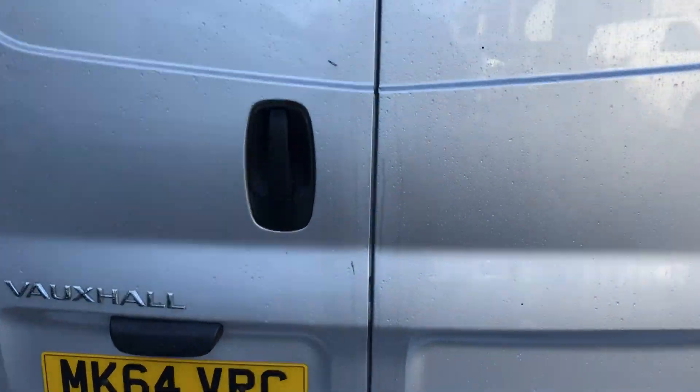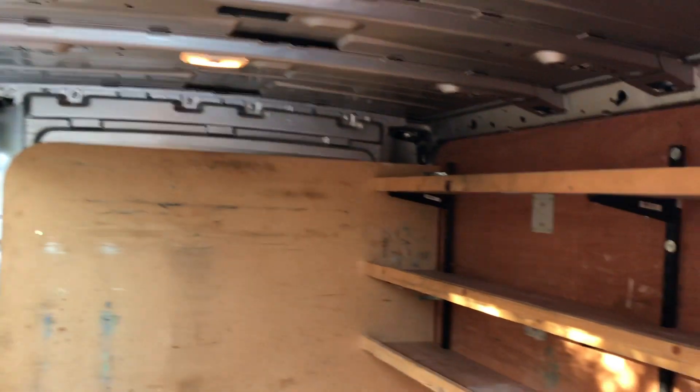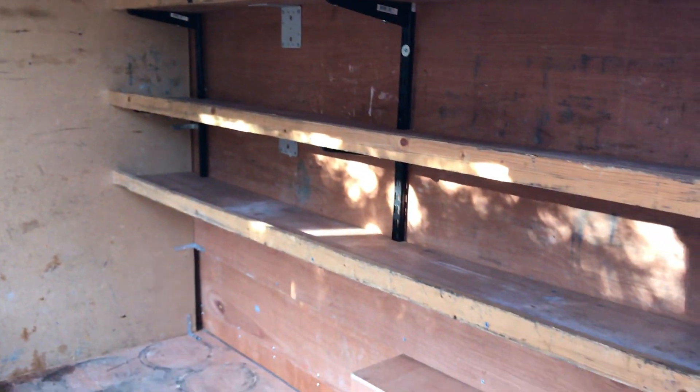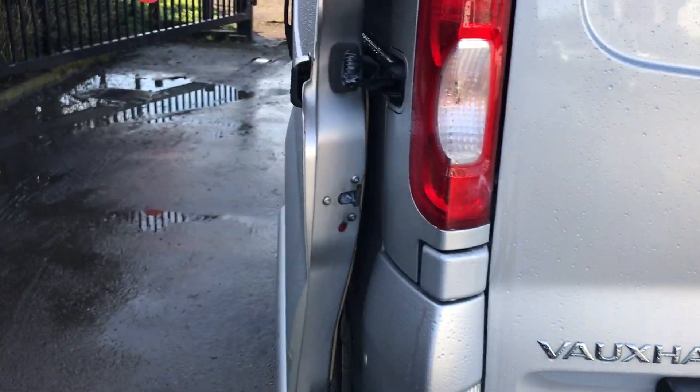If I show you in the back here, it's all ply lined throughout. It's also got some units there as well, some shelves.